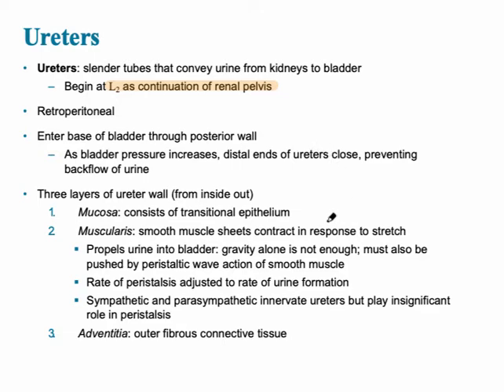The ureter wall contains three different layers. From the inside to the outside: first, the mucosa, which is transitional epithelium; then the muscularis, which is smooth muscle — sheets that contract in response to stretching and propel urine into the bladder. Peristalsis occurs in this region.